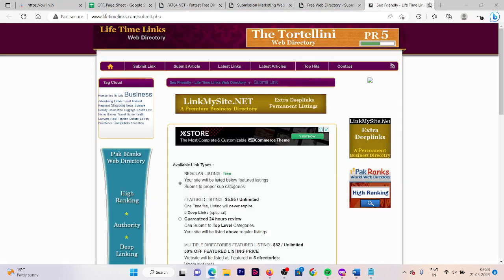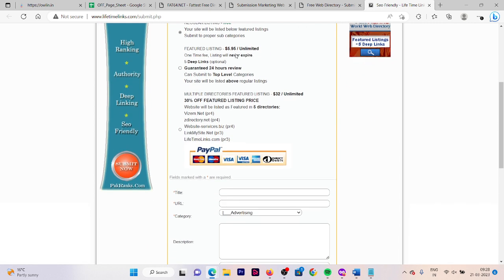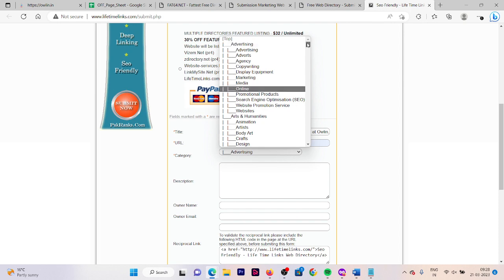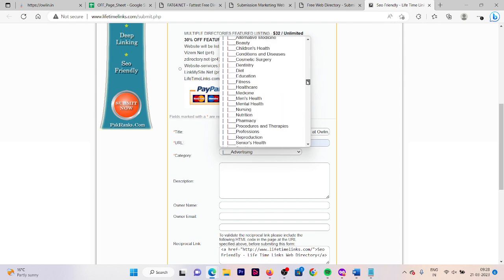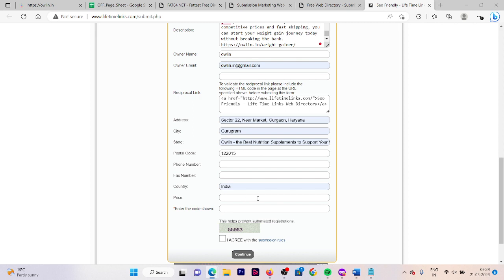Now let's move to the second website. Here you need to select your listing type first. I am using a regular listing that is free — we are not going to pay anything. If it charges, then we are going to change the website. Let's fill out the form: choose your category, then fill out your description. Here you can see it does not have any limit, so you can put the description as you have it. Fill out the owner name and email address. You can also fill out the price if you want to show it to your users, otherwise leave it empty. Now fill out the verification code shown, click on 'I agree,' and then click on continue.